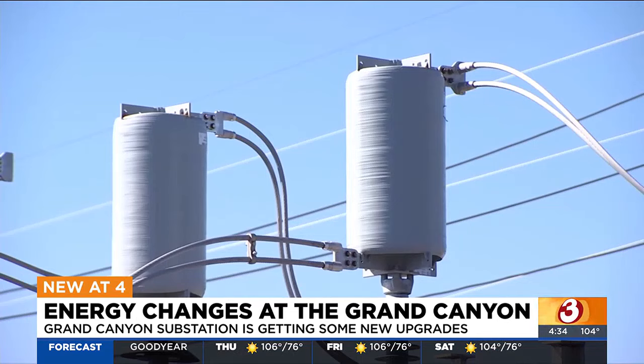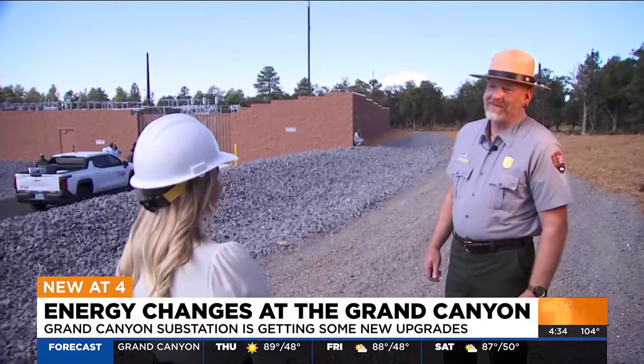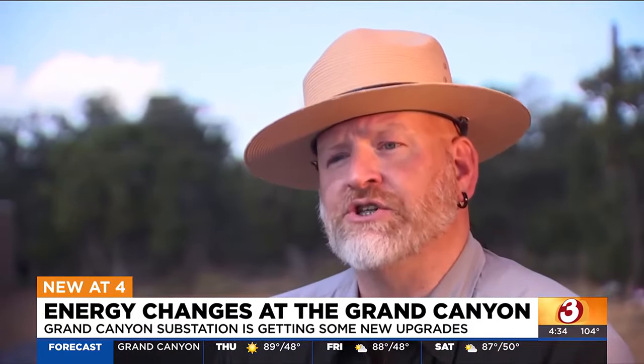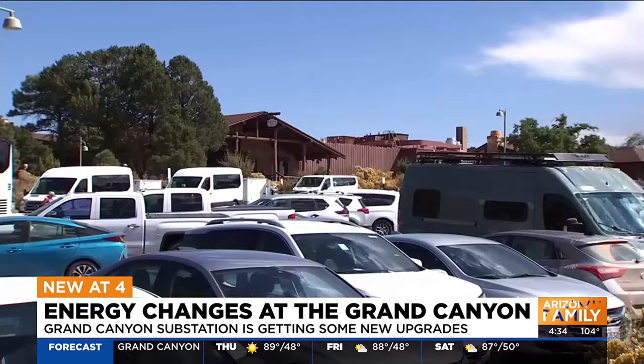Park officials say as they plan to keep updating and innovating, this substation will play a key role in powering the Grand Canyon for generations to come. We have the power to do that, and it's simply more about planning for the distribution lines within the park. The heavy lift is over. We know that this substation can provide power to any part of this park.